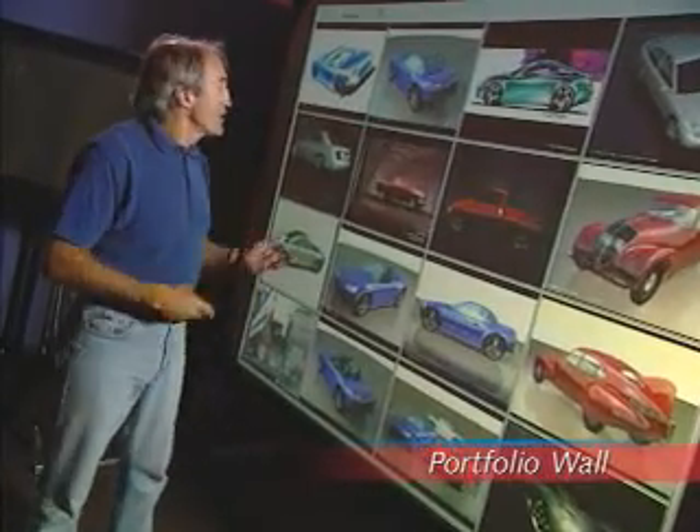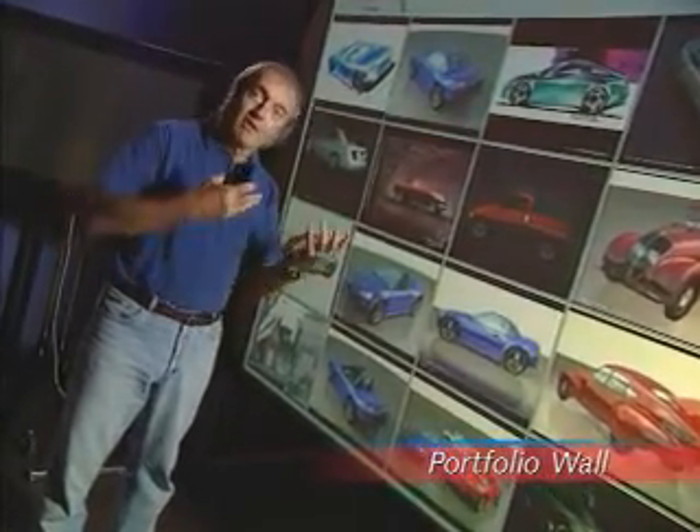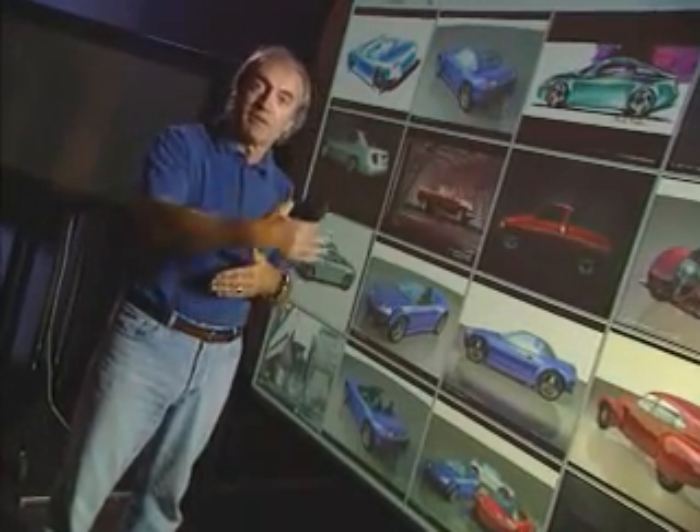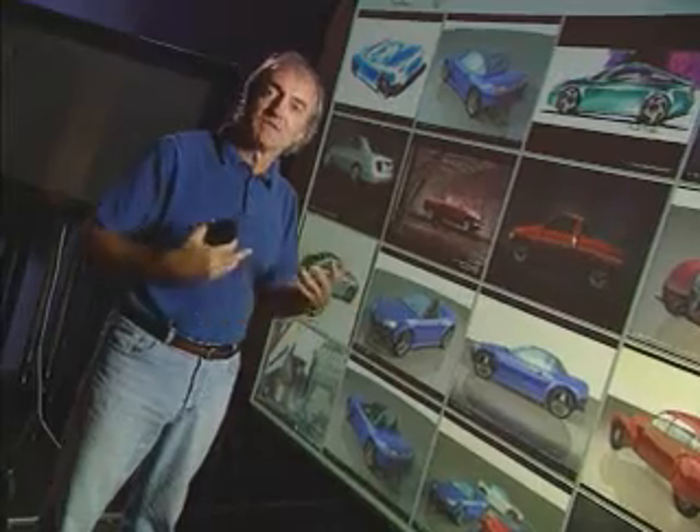This is the portfolio wall. It's the electronic equivalent of the kind of boards where you stick your artwork up in a design studio, or likewise in an animation studio where you put up your frames for evaluating colors and sets and so on and so forth.